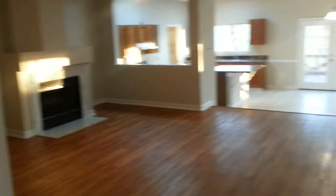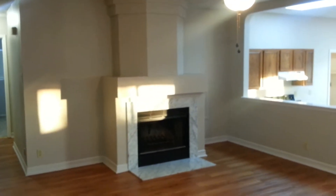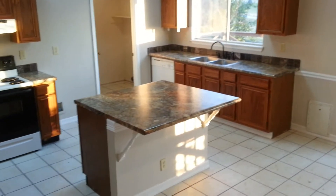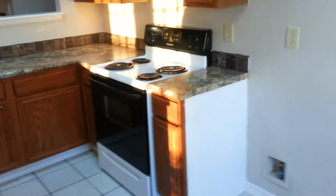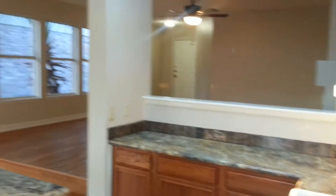So we walk inside and you can see it's a wide open floor plan. To the left is a big living room with nice laminate floors. You can see they have a fireplace, and then we walk down a couple of steps into the kitchen. There's a nice island where you can actually get your knees underneath and sit and enjoy some food and drinks. From the kitchen we're looking back at the front door right there.